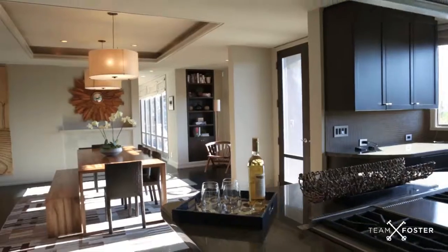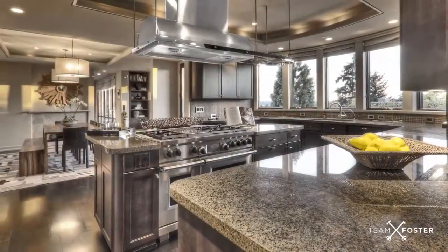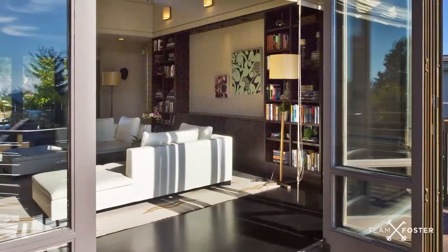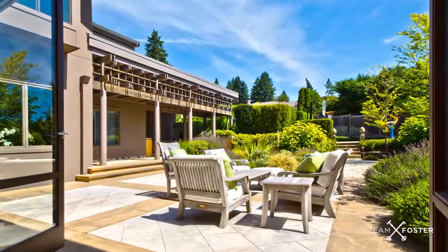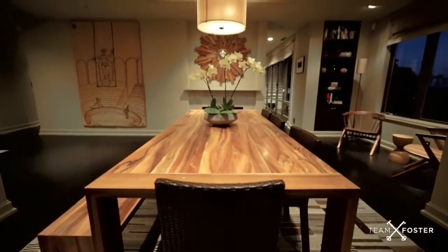At the center of it all, the great room with stunning kitchen boasts clean lines and rich finishes. Sliding doors fold away to create a seamless indoor-outdoor experience. The living room and dining room provide a wonderful setting for entertaining.